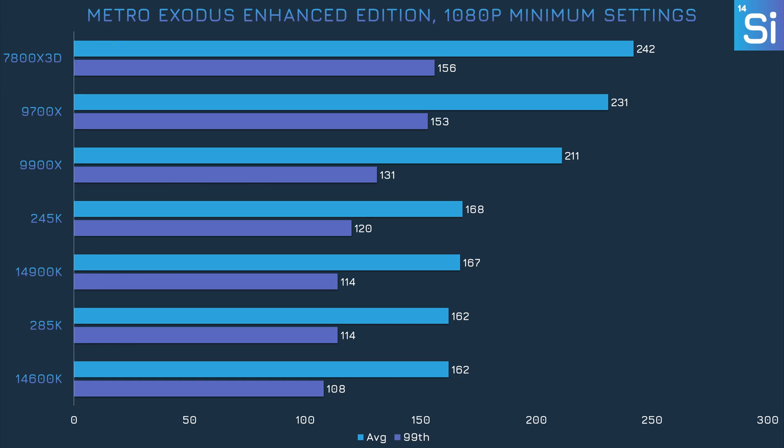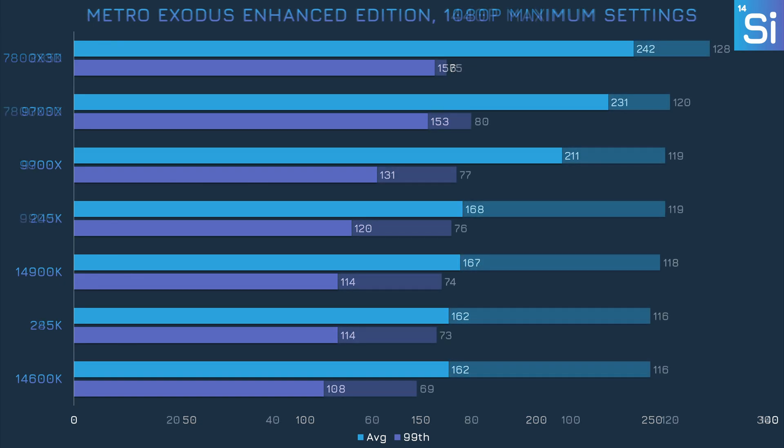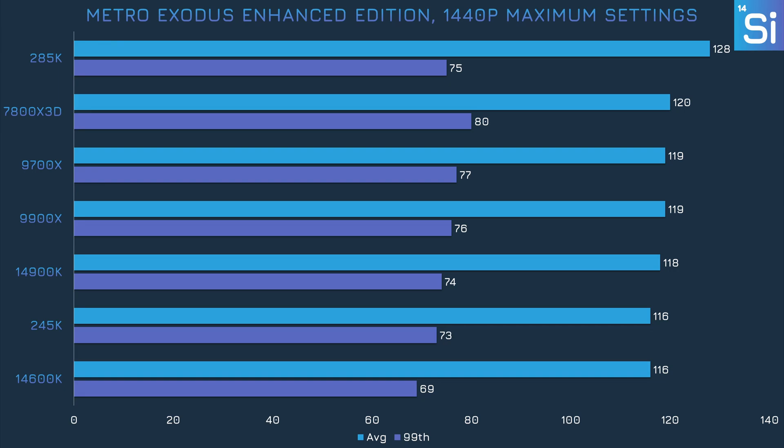In Metro Exodus Enhanced Edition, all of the Intel CPUs are about in the same ballpark, and due to run-to-run performance variance, the 245K is actually a tad faster than the 285K — in reality they perform pretty much the same. Meanwhile, the 9700X and 7800X 3D rack up a massive frame rate. With maximum settings enabled, pretty much every CPU performs the same way, though the 245K is a smidge faster than the 14600K in the 99th percentile.